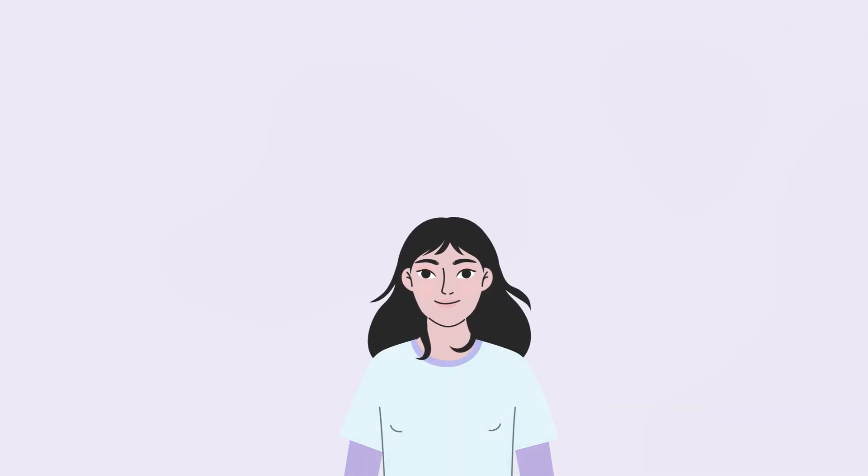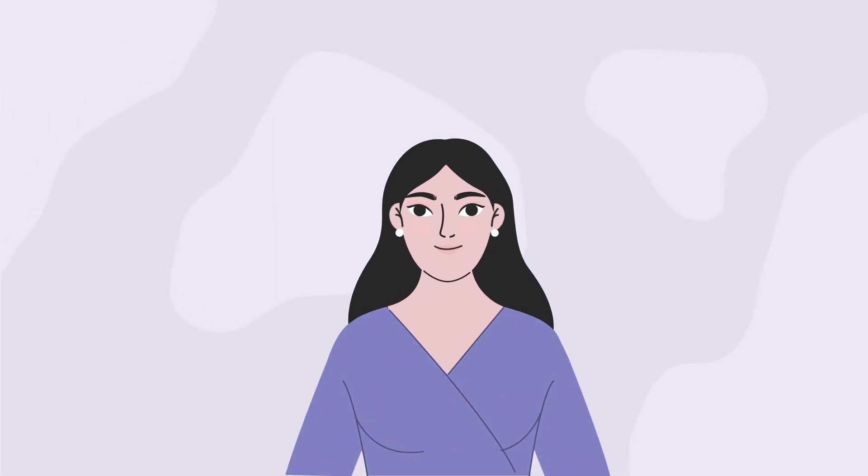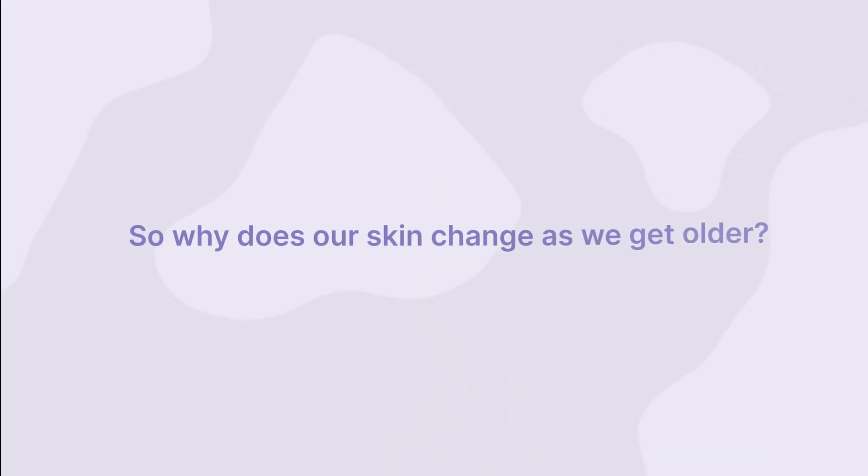In our youth, we have smooth, radiant, and unblemished skin. But as we age, our skin loses the ability to heal itself. So why does our skin change as we get older?